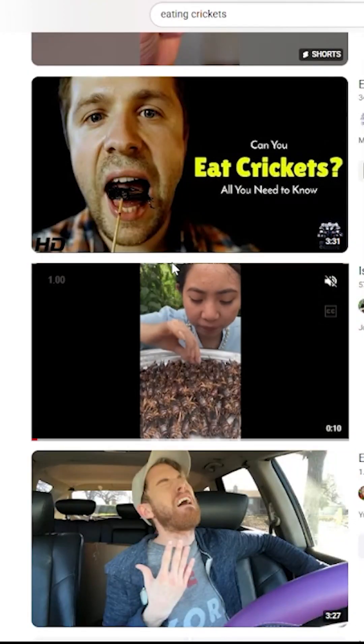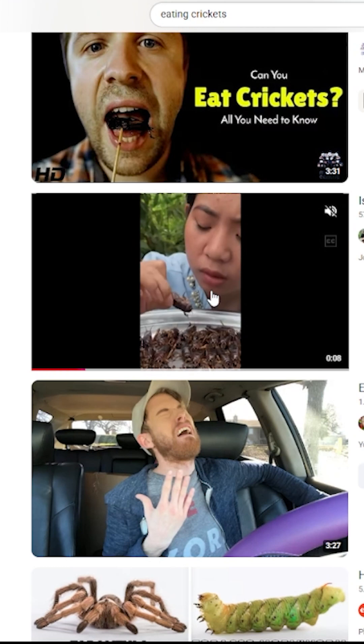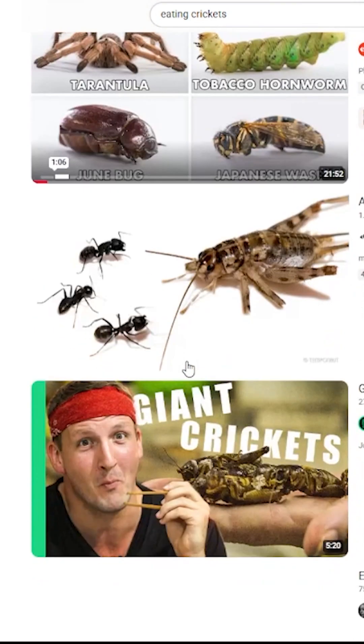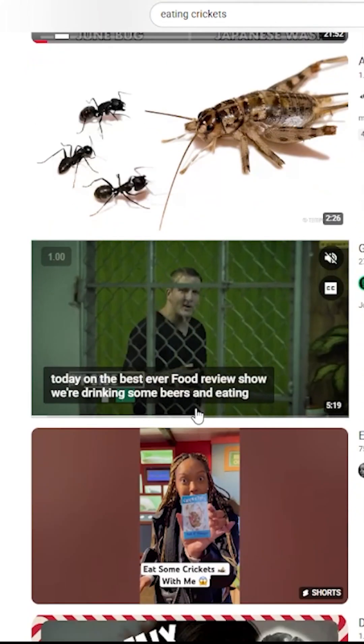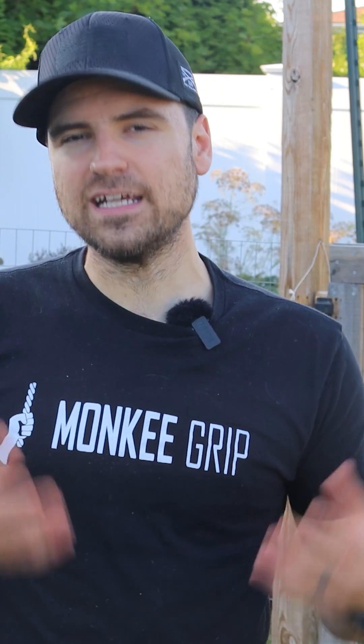Personally, I'd place crickets in the survival or desperation category when it comes to direct human consumption. That idea of eating whole crickets doesn't exactly ring my bell, but grinding them into a powder and slipping them into pancakes or baked goods — that's a different story. And honestly, a pretty smart option if you can get past the ick factor.